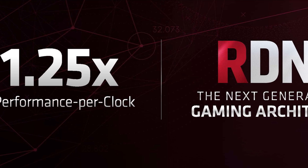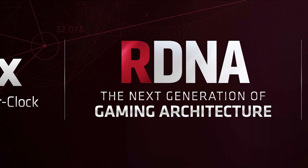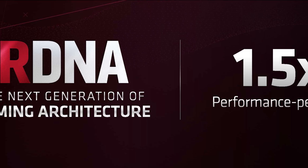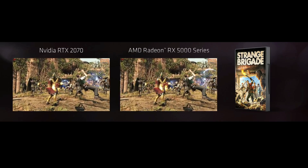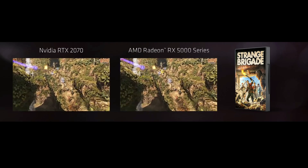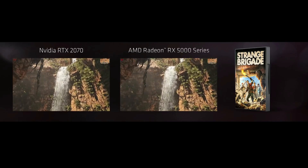Lisa claims an incredible 1.25x performance per clock increase and a 1.5x performance per watt improvement over the GCN 5th gen architecture, which is really going to help AMD significantly in their battle with Nvidia. They also demoed the RX 5700 head-to-head with the RTX 2070 in Strange Brigade and claimed a 10% performance increase, though we know this is an AMD-sponsored title, so overall we're expecting RTX 2070-level performance.